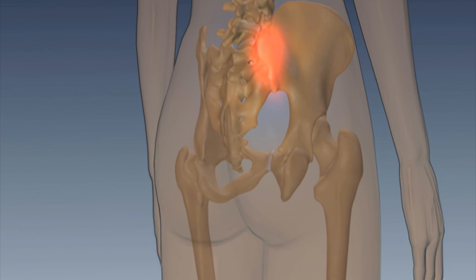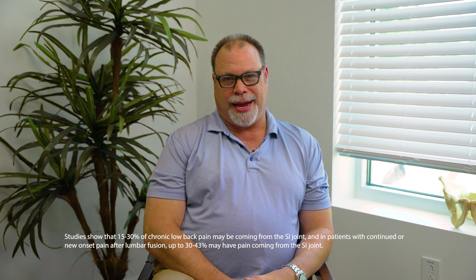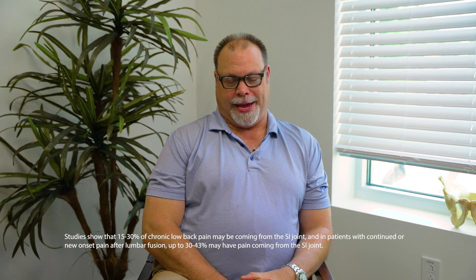It can mimic hip pain, low back pain, and buttock pain, which can create some confusion. I think SI joint pain is more common than we believe — somewhere between 15 to 30% of patients that present with low back pain.